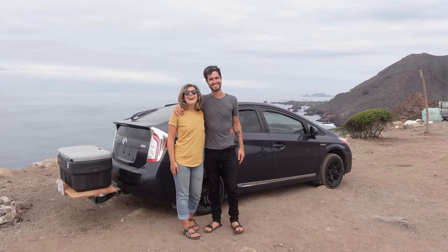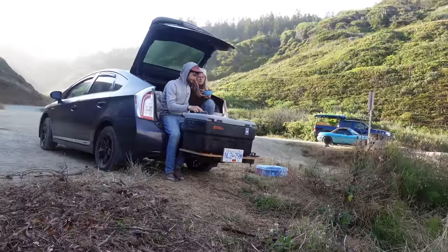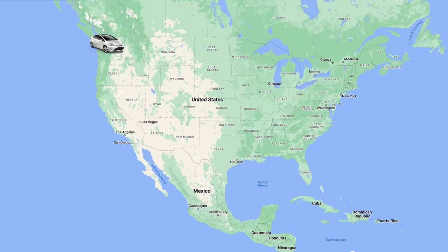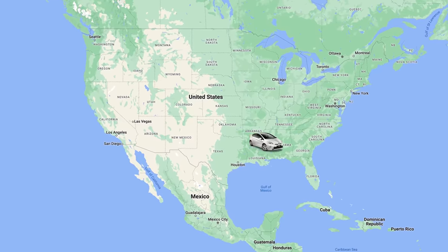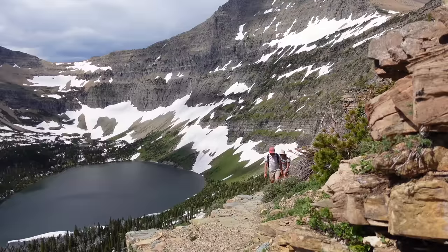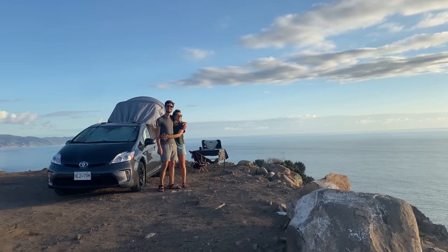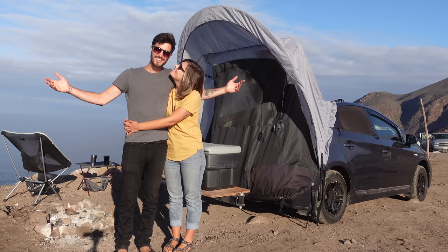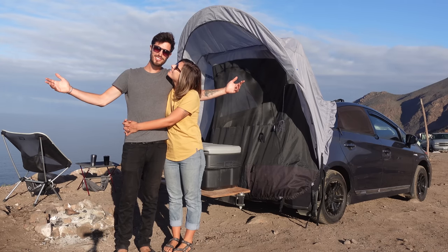We're Levi and Leah, a Canadian couple traveling out of the back of our 2012 Toyota Prius to complete a road trip of a lifetime. We left our apartment in the city to spend the next year circumnavigating North America. We've been on an insane number of adventures all made possible by our little car, and today we're going to show you around our Prius camper conversion.